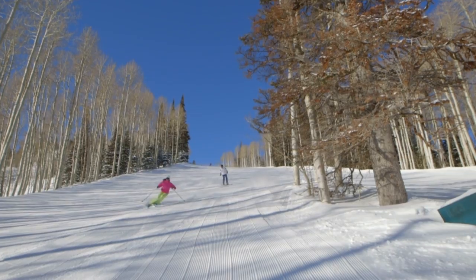My name is Andrew Fletcher, Empire Lodge chef at Deer Valley Resort. I invite you to ski the difference.